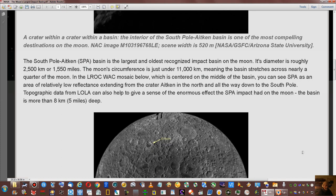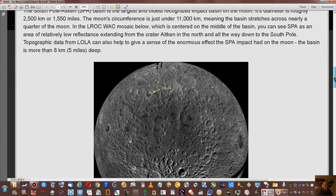Aitken crater is up at the top — you can see it on the map there. It's 2,500 kilometers across, or 1,550 miles — about a quarter of the moon's circumference. It's this dark spot here, and right above the dark spot is all high ground. The highest part of the moon is here. The impact was here; the center is right here. The impact came from the lower left and blew everything up over here.